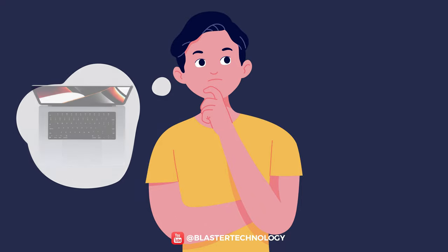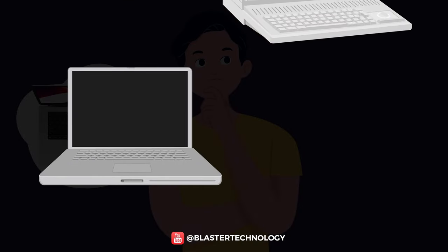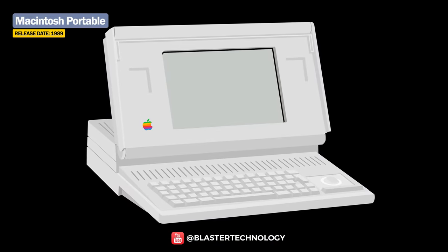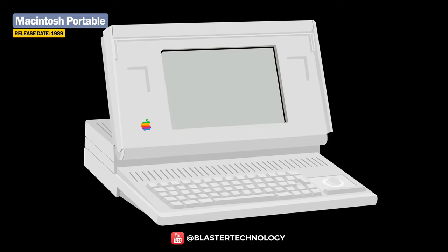When you say Apple laptop, everyone thinks of the well-known MacBook. But before that, there is the PowerBook and of course the Macintosh Portable. The Macintosh Portable was Apple's first attempt at making a portable personal computer.